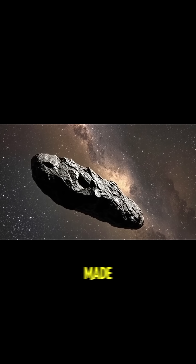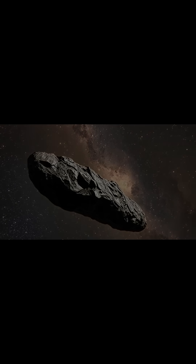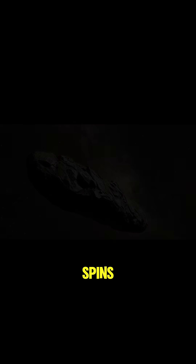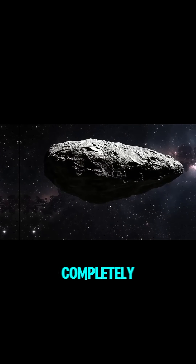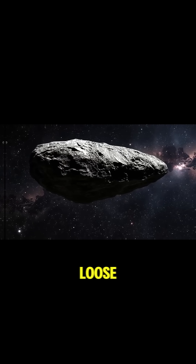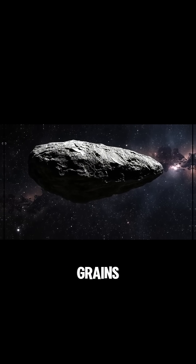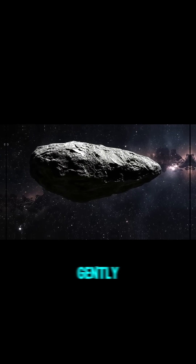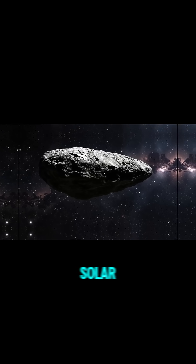The cracks expose inner layers made of a lighter material that reflects the light with a faint metallic sheen. As it slowly spins, Oumuamua's surface reveals different zones. Some parts are completely smooth, almost polished, while others have sharp ridges and loose fragments. These rougher regions release small particles — grains of dust and tiny rocks — gently drifting away, pushed backward by a weak but constant pressure from solar radiation.